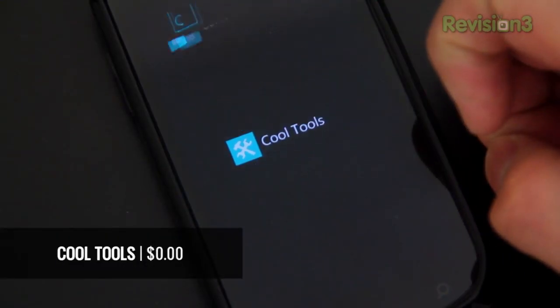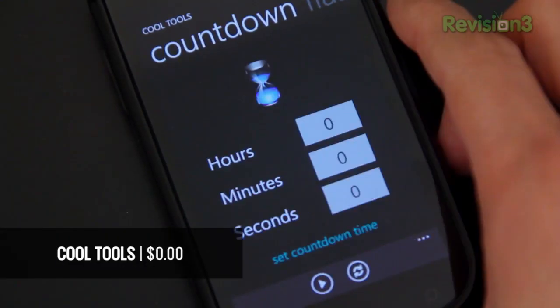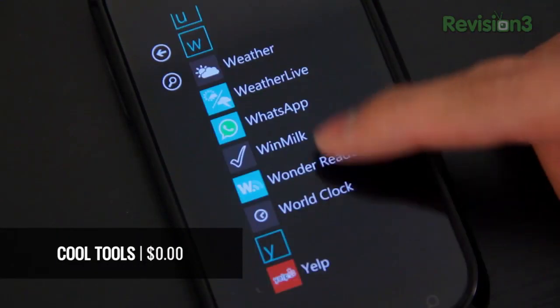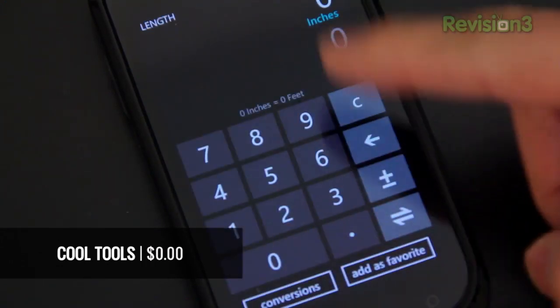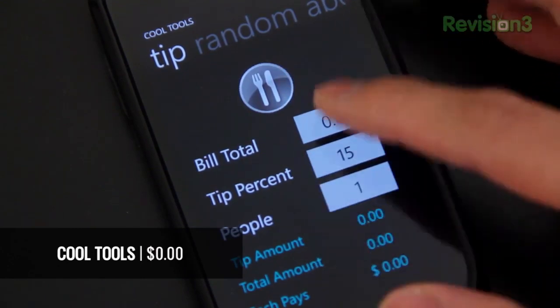To start things off in alphabetical fashion, the first app on the list is Cool Tools — a great all-in-one app with a built-in timer, ruler, stopwatch and more. You can totally download all of these things separately and many of them are actually made by Microsoft, but if you're looking for an all-in-one tool, pick this up.